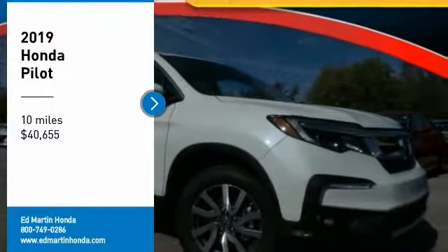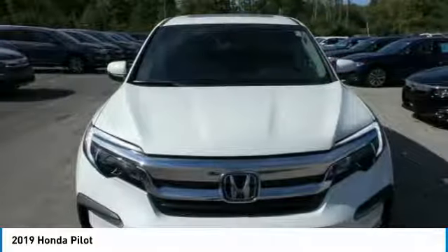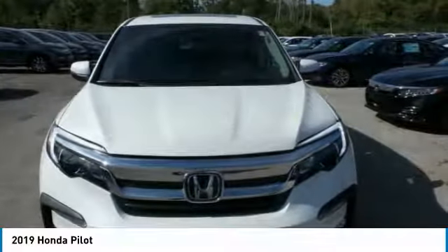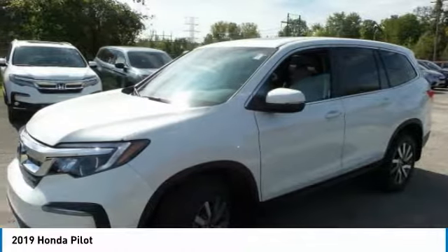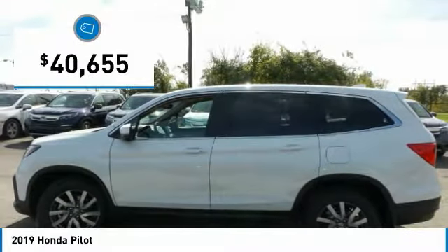Make a great choice today with the 2019 Pilot. Optimal utility. Indulgent interior. Powerful performer. You'll be ready for almost anything in the Honda Pilot, and it is priced below $45,000.